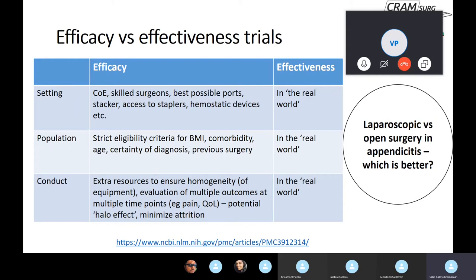In efficacy trials, a number of different outcomes are evaluated at multiple time points — research fellows or clinical nurse specialists recording pain and other measures at multiple time points, measuring things not normally measured in routine clinical practice. There is potential for a halo effect as lots of outcomes are measured and complications are acted upon almost immediately. They do their best to minimize attrition — loss to follow-up. Effectiveness trials are not necessarily conducted with such extra resources or at such an intensive level.